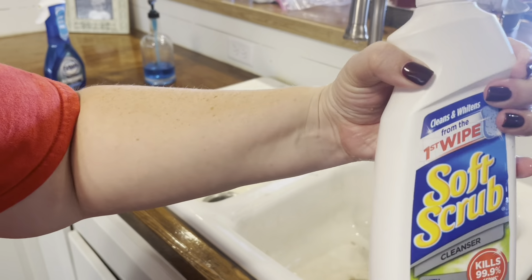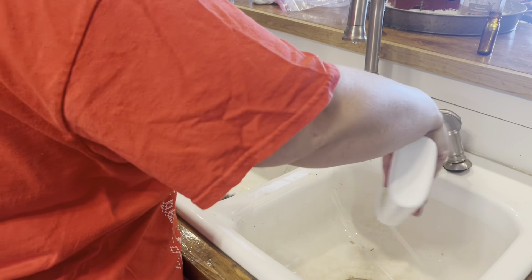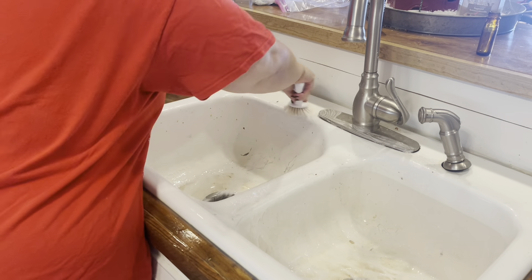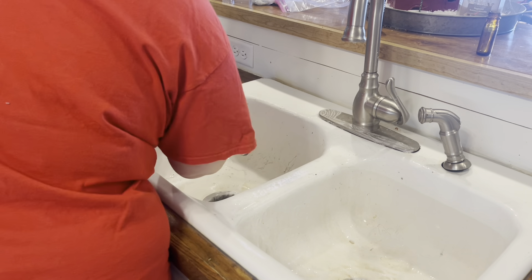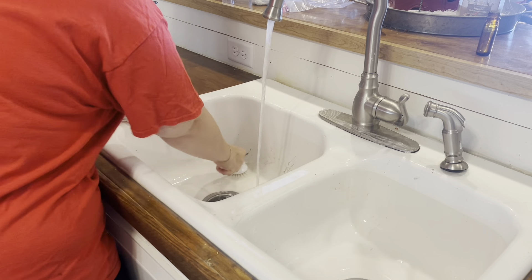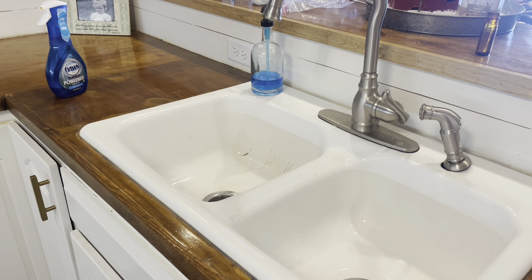If you've not seen it before, you need to go check out my short where I clean my sink with this Soft Scrub cleaner with bleach. It is wonderful — it's literally like magic. The first little squirt of the cleaner in the sink actually lifts up some of the stains. My sink is a cast iron sink that is porcelain coated, and it makes it look brand new every time. It's by far the best sink cleaner I have ever used. I'll try to link that short in the description box below.